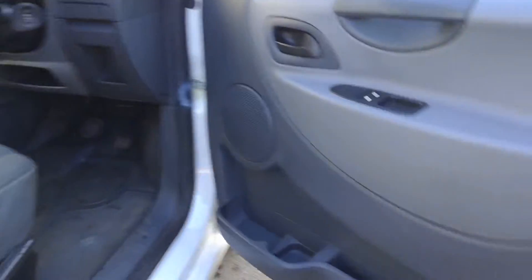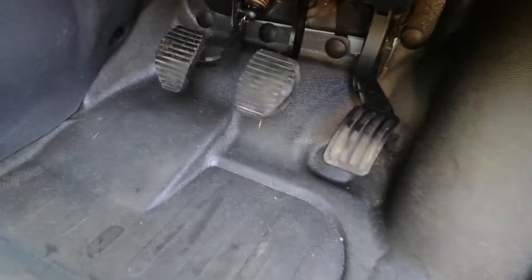Big pockets in the doors, a nice big storage space above the cab, massive space in here. The pedal rubbers are in pretty good order.